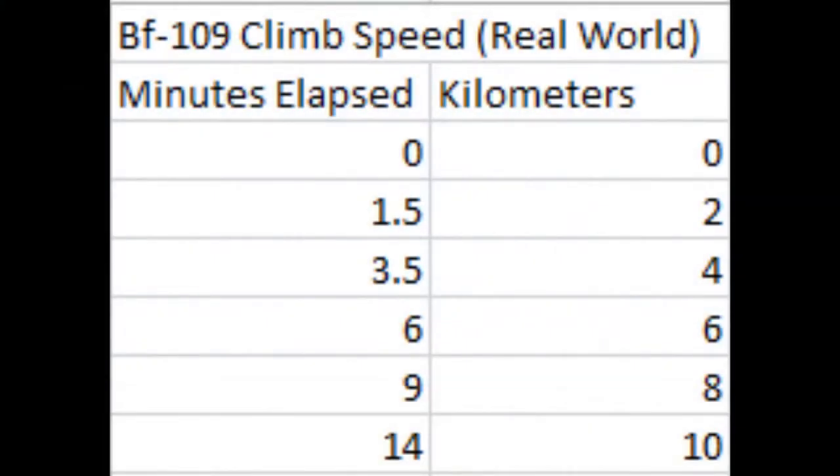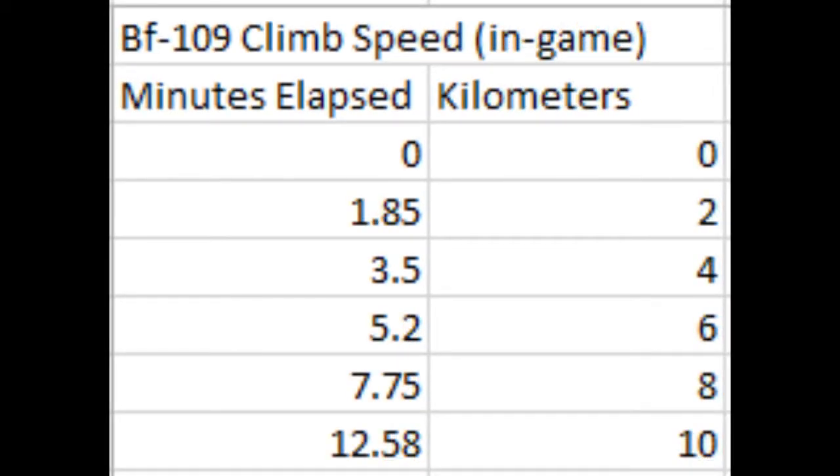Here are the actual times it took the BF-109 F4 to reach certain altitudes in real life: 1.5 minutes to 2,000 meters, 3.5 minutes to 4,000, 6 minutes to 6,000, 9 minutes to 8,000, and 14 minutes to 10,000. Comparing to in-game, it took slightly longer to reach 2,000 meters, the same to reach 4,000, a bit shorter to reach 6,000, and significantly shorter to reach 8,000. After that, the performance takes a huge dump and it takes a long time to reach 10,000 — though still less than real life. It appears to be over-climbing at medium-high altitudes like 6,000 to 8,000 meters.